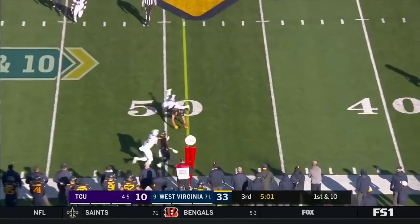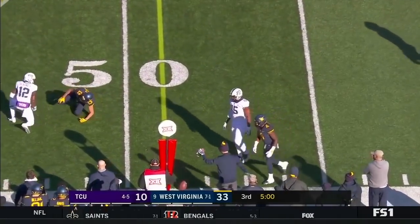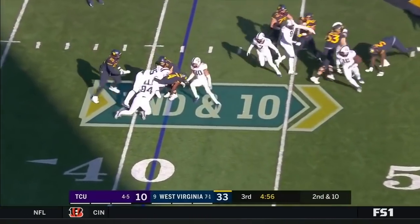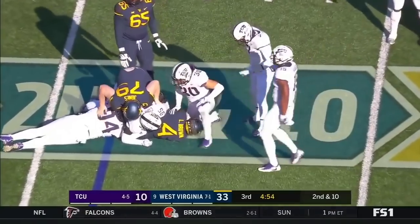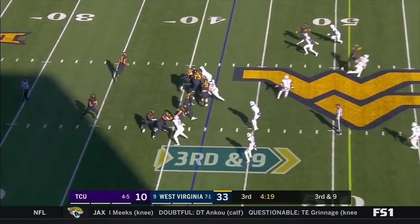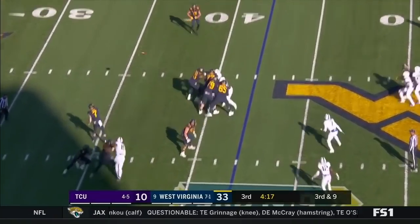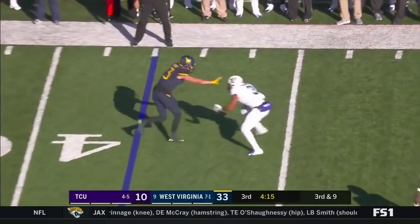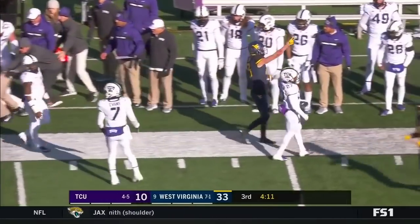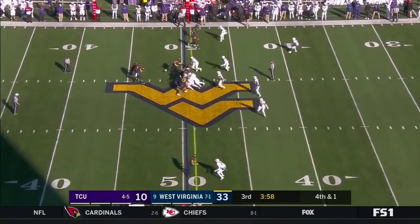Will Greer here on first down throws incomplete. Sills — two of the best at their craft. Letty Brown thought he had a hole, but that hole was closed by Ben Banigou. Sills in motion. Greer with time, goes to Sills, who has to make a move — stiff arm — he makes the move and gets the first down.